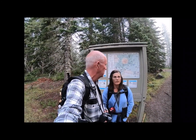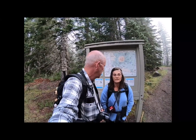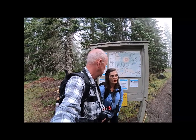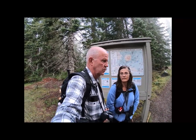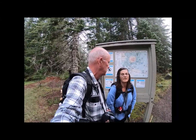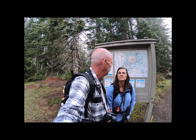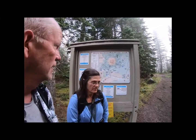Good morning boys and girls, welcome to another adventure with Jim and Karen. We're at Mount St. Helens, south side. We're going to do June Lake and Swift Creek — we're gonna make our own little trail. It's gonna be an adventure; we won't know the elevation gain till we get done. About four, five, six miles give or take, hopefully.